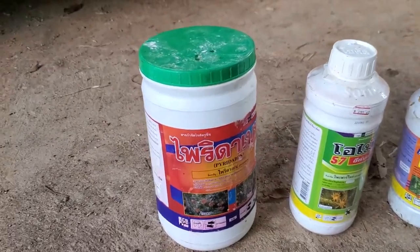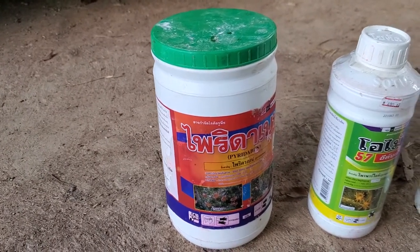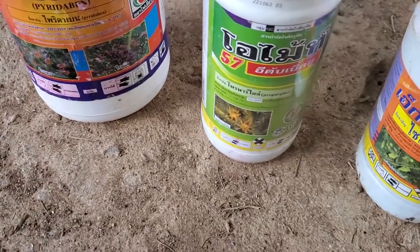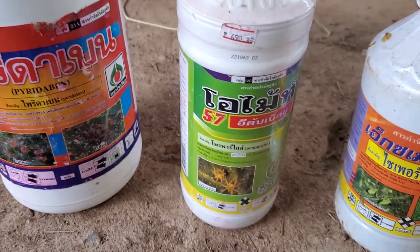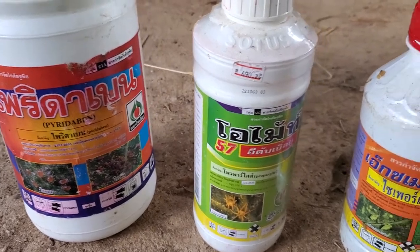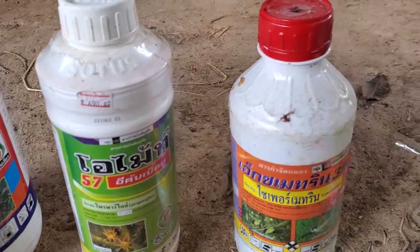First we have pyridaben — it's a powder, it's a cheaper one, and it kills red mites, or in Thai it's called 'rye dang.' It's cheaper but less effective than the next one. This one's called propargite, and this also kills red mites — it's more expensive but stronger and more effective. With durian you have to spray for red mites especially during the dry season, because during the rainy season they just get washed away.